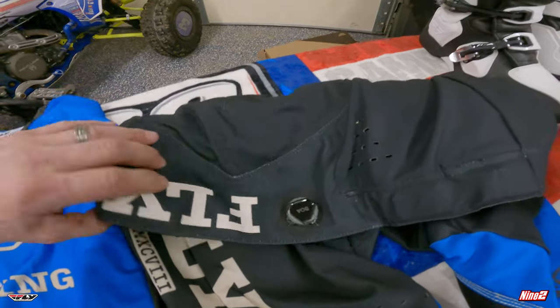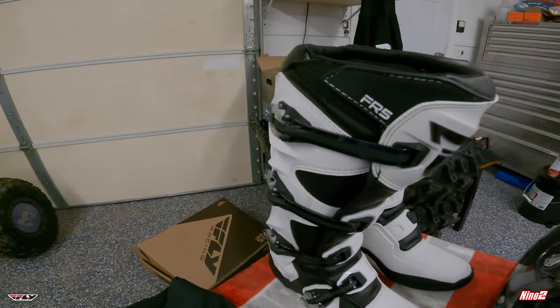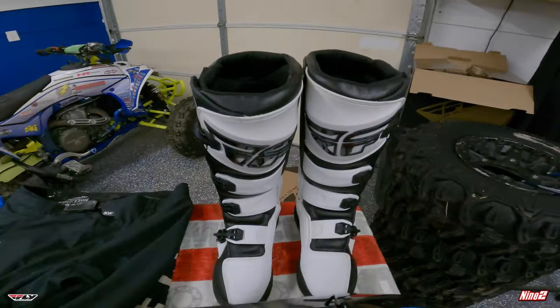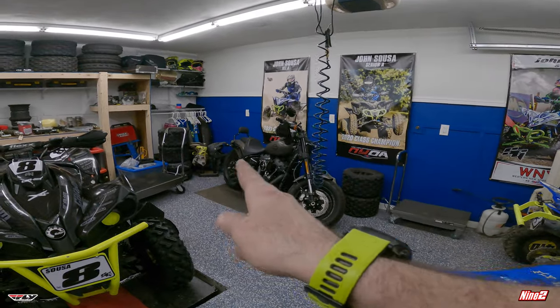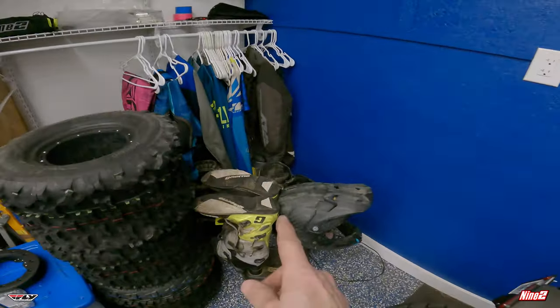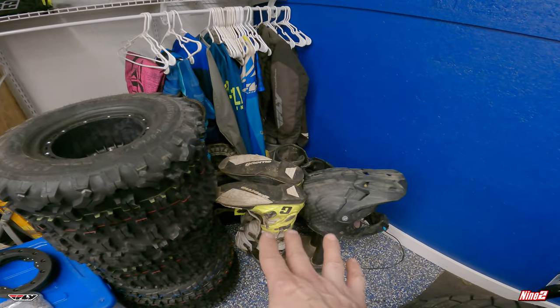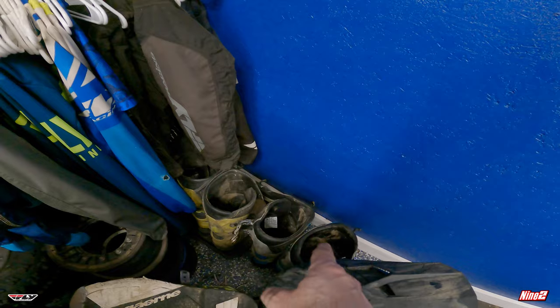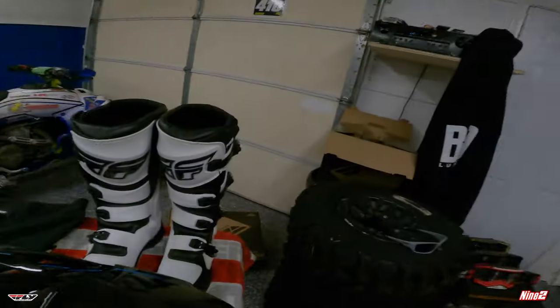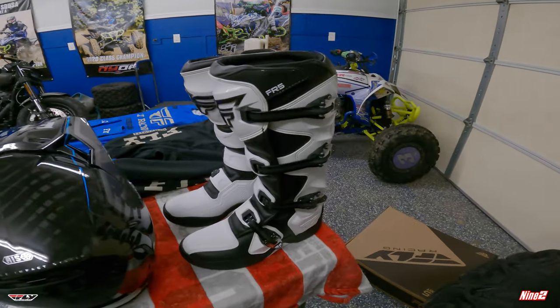We have the FR5 boots — I've been running these for many years, they are awesome. Very very comfortable and they last. I have a bunch of pairs back here. I did run Garniers last year which I also get through Fly, and I tried those last year which I liked. But the FR5 boots are awesome, very comfortable. First time wearing them you don't have to break them in — you just get on them and go.